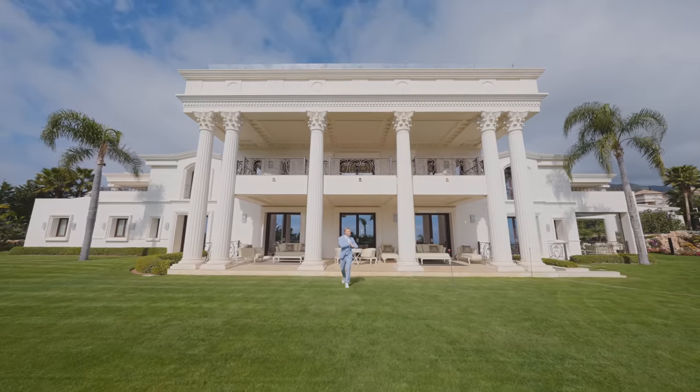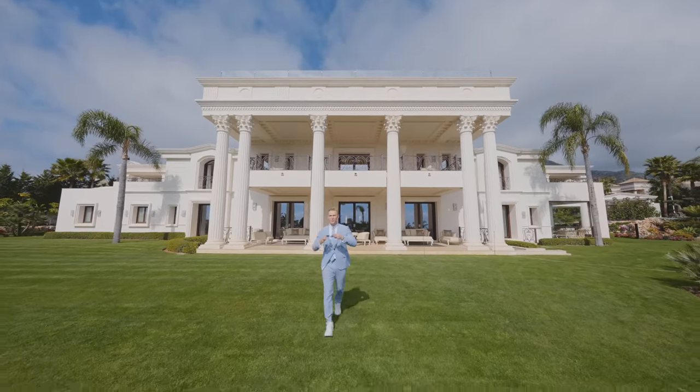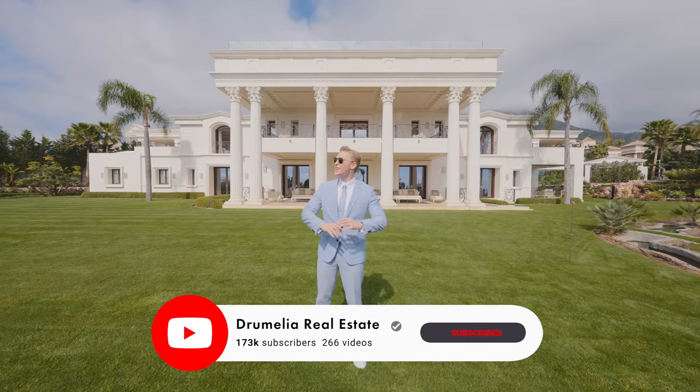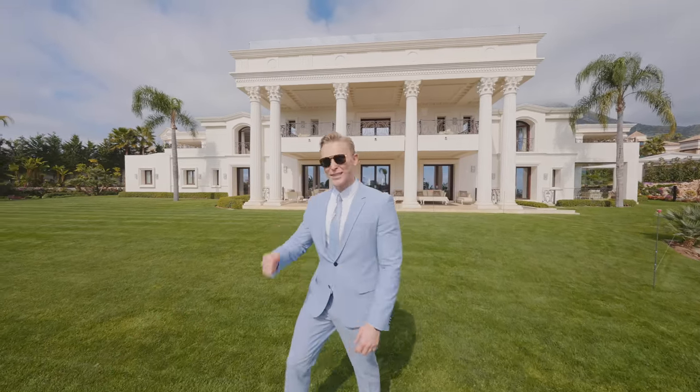Beautiful house — one of Drumelia's diamonds. It's impossible to find information about it anywhere else but our YouTube channel. We do property tours on a weekly basis, so give us a like, some support, and subscribe to the channel to see many more unique properties. Now let's get back to the tour.